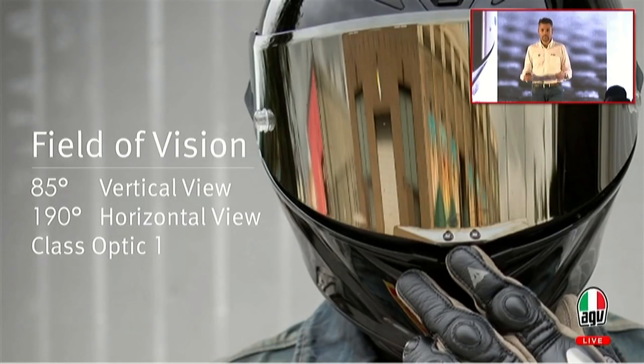Visibility: PistaGP is known as the helmet that transformed visibility — riders used to say going from TV to cinema. It offers 85 degrees vertical view and 190 degrees horizontal view. That's 15 degrees more visibility when you're down in racing position than most industry standards. 190 degrees means the full human body capability for visibility is allowed by the helmet. Everything is done in Class Optic 1, the same requirement we have for human glasses.